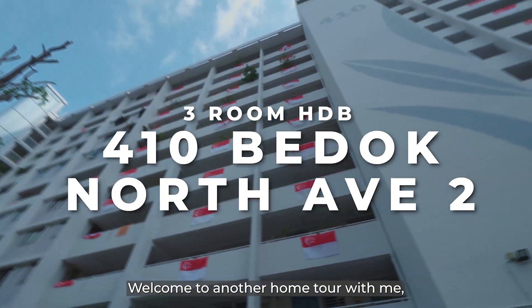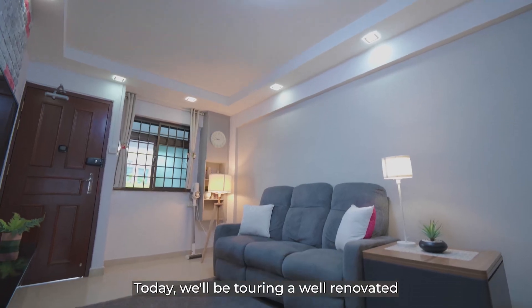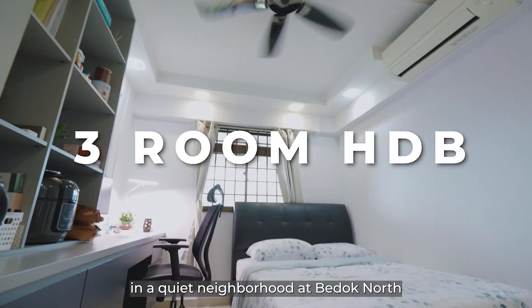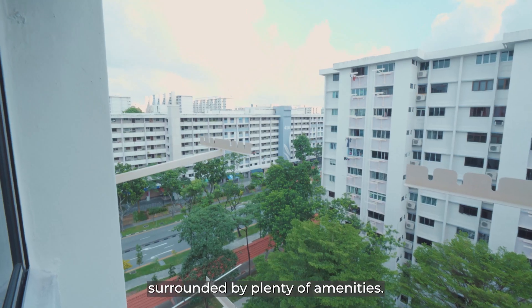Welcome to another home tour with me, Tricia Loh. Today we'll be touring a well-renovated three-room HDB in a quiet neighbourhood at Berdoch North, surrounded by plenty of amenities.